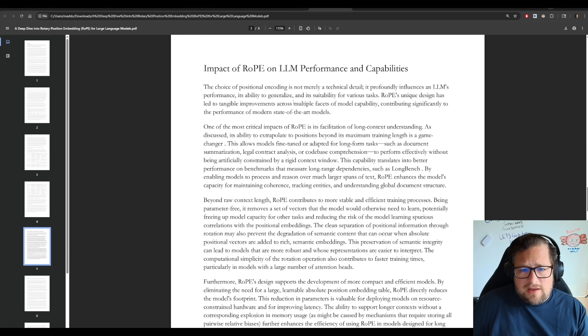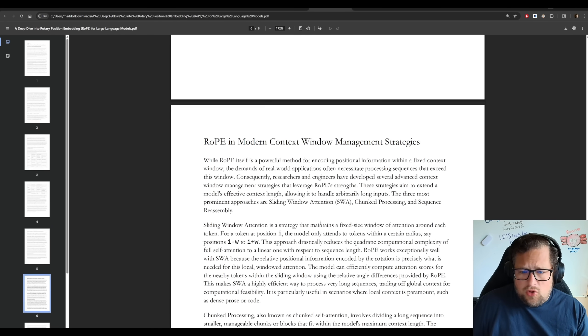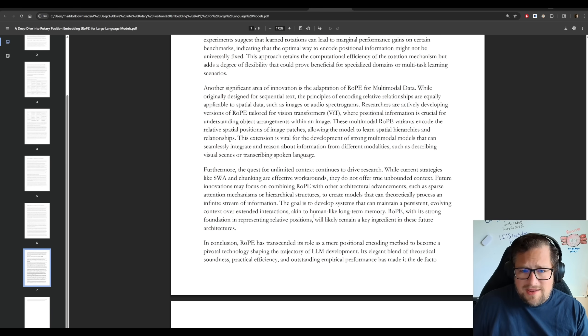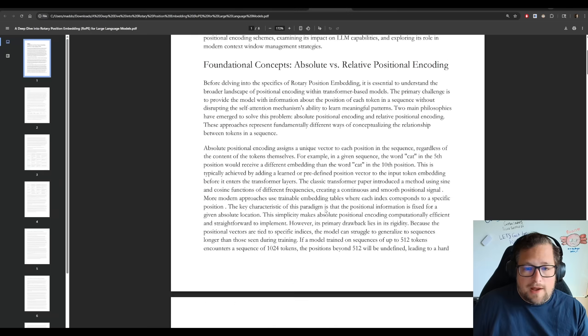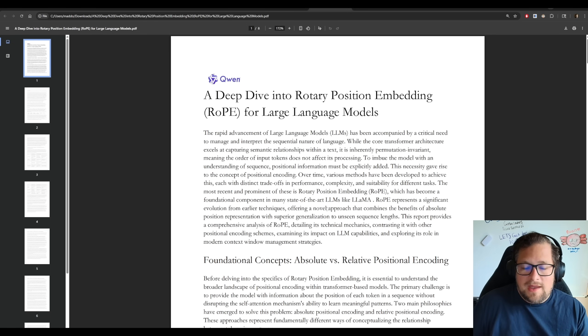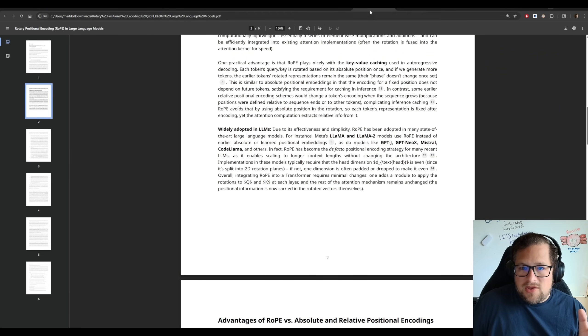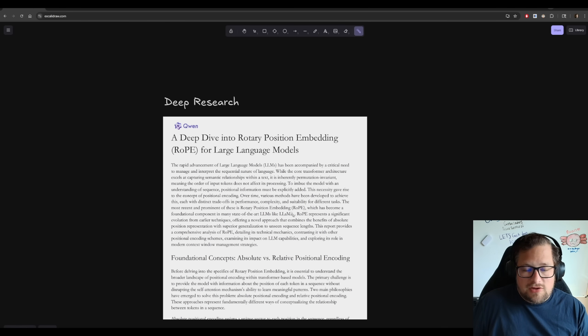Using chat.quin.ai's deep research is actually really useful, specifically because it's free right now. I can generate a nice-looking PDF, and I understand enough about RoPE to know they're approaching it the right way. This gives me something I can then critique and verify more accurately. I don't want to say these are totally correct — I'd love to do a deeper dive — but deep research is a good use for this model.